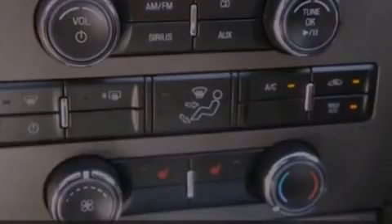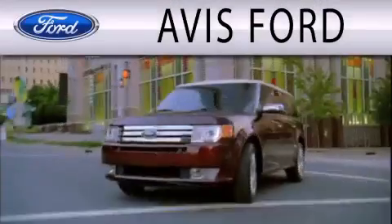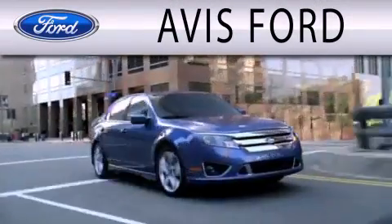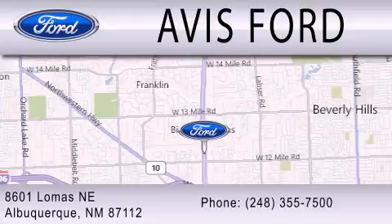We hope you found this video informative. Please contact us today. Avis Ford is dedicated to doing everything possible to ensure that the experience you have selecting your next vehicle is as pleasant as possible. We are located at 29200 Telegraph Road in Southfield.